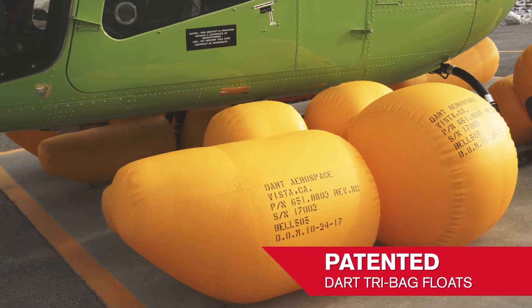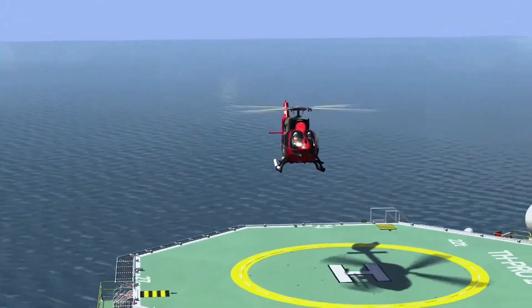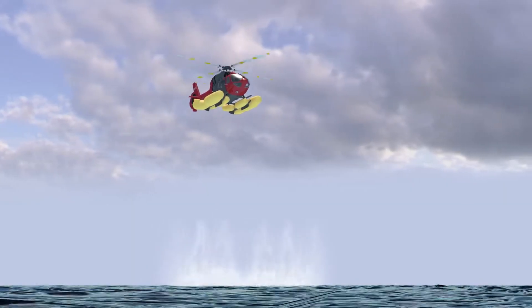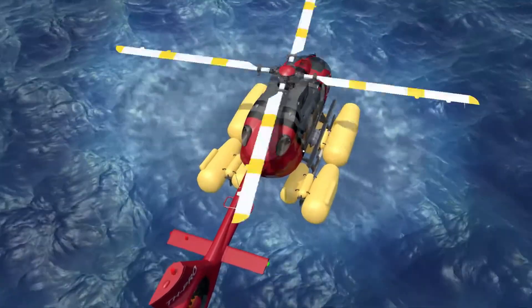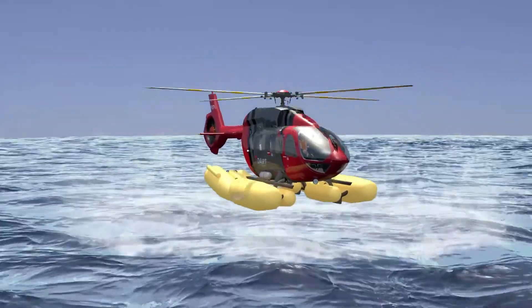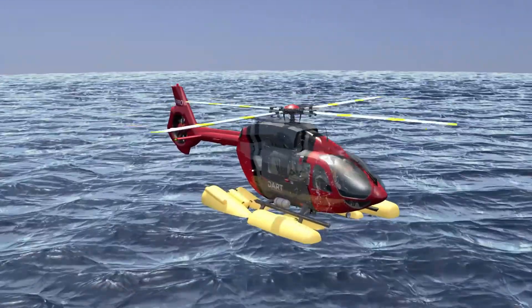The removable provisions aspect allows for easy installation or removal of the float system, offering flexibility for operators who may need it for specific missions or environments such as flying over water. This feature enhances the Bell 505's versatility, making it safer for a wider range of operations from offshore transport to search and rescue missions, by providing an added layer of emergency preparedness.